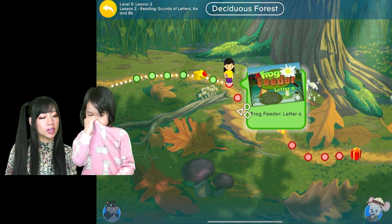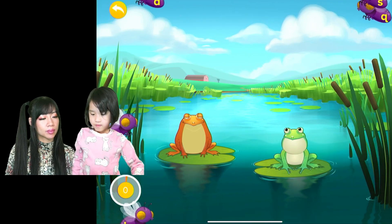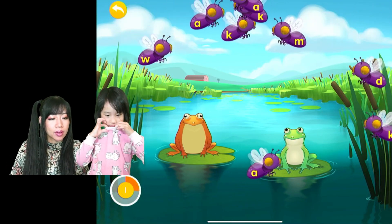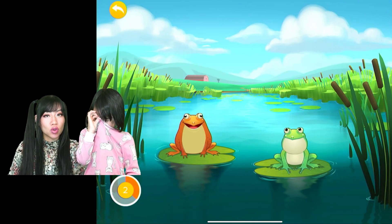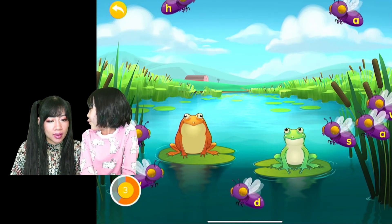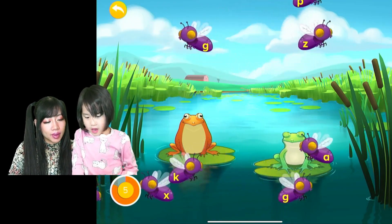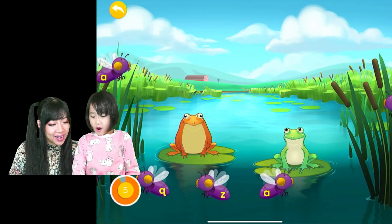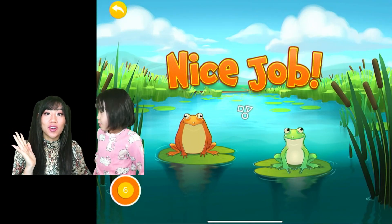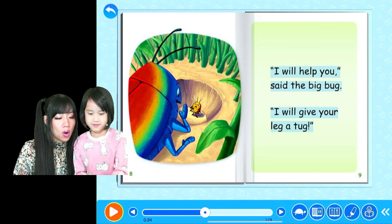We're learning the letter A — you have to find the letter A. Oh, that was good — you found one letter A! Wow, there are so many bugs and you have to look at all the letters. There were a lot of A's. Click on the letter A. Nice job, you found your bug — big bug and little bug. We're gonna read a book!